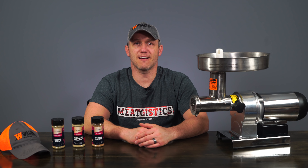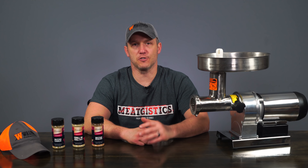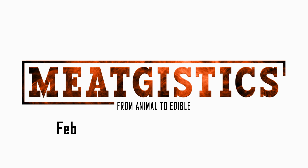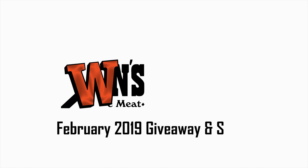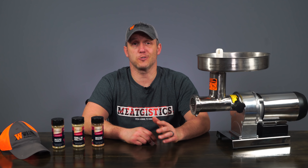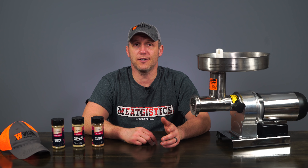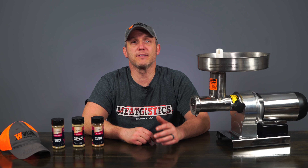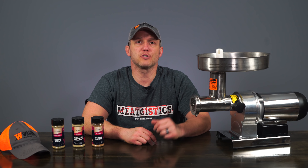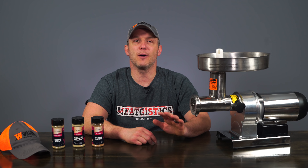Hi guys, this is John from Waltonsinc.com and this is our February 2019 giveaway and sales video. We've got a ton of great giveaways and sales for 2019, so make sure you subscribe to the Waltons YouTube channel to be the first to know when we release new giveaways and sales. Remember to tap the bell next to the subscribe button to get notified about each new video.